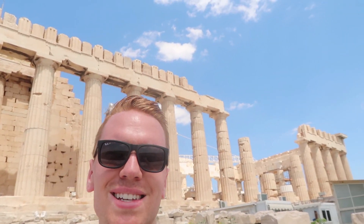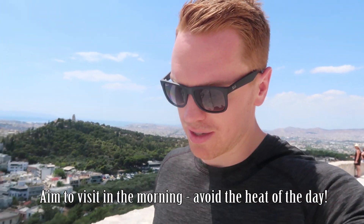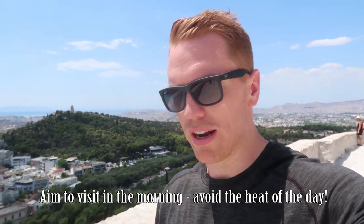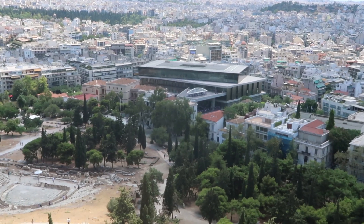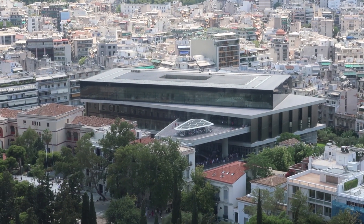Look behind you — you just have this amazing sight. No complaints there. It's a hot day, so try and come early in the morning if you can to avoid the heat of the day. And then in the heat of the day go down into the Acropolis Museum where it's air conditioned and look at all the relics.